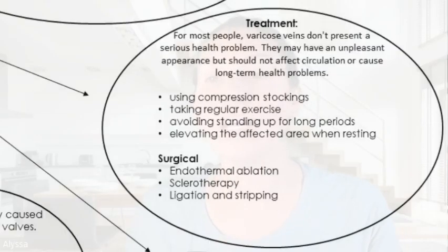Varicose veins are normally diagnosed through a visual assessment by your general practitioner. For the most part, varicose veins don't present a serious health problem. They may have an unpleasant appearance, but they shouldn't affect circulation or cause any long-term health problems. Treatments include compression stockings, regular exercise, avoiding standing or sitting for long periods, and elevating the affected area when resting.